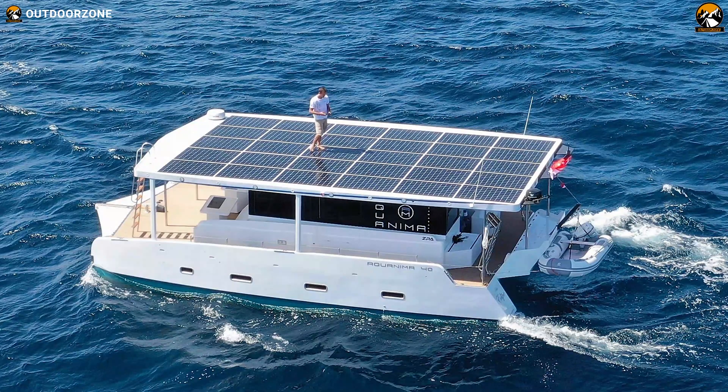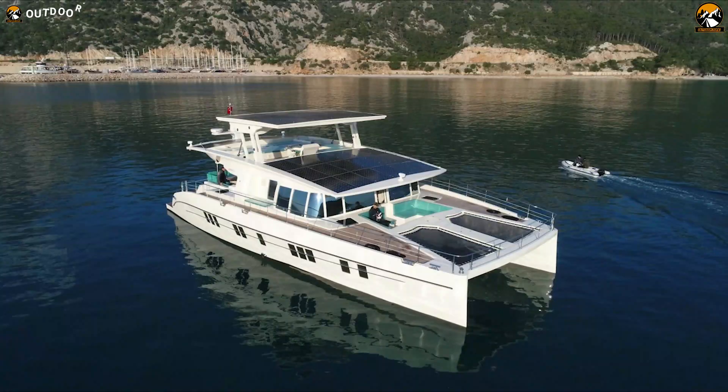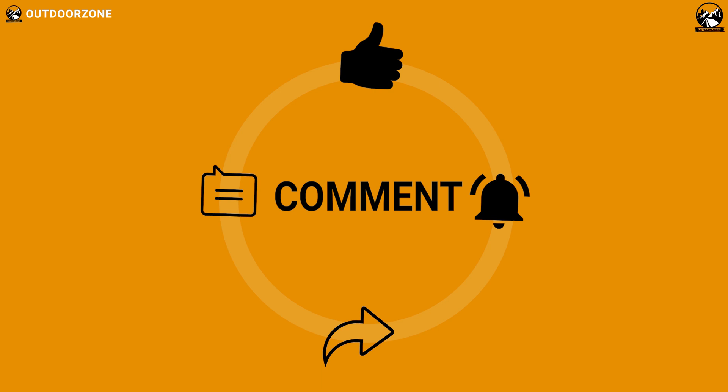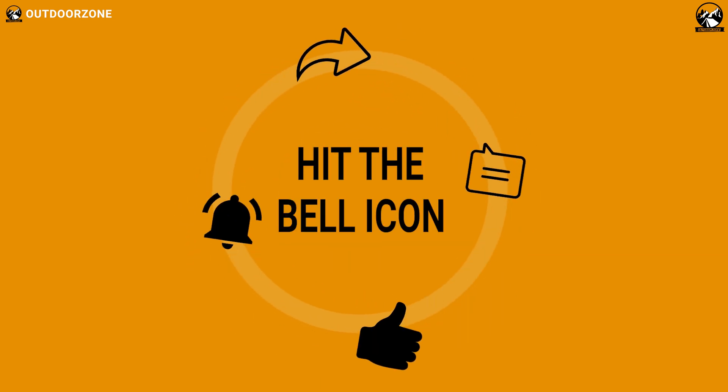So that was our list of the top 5 solar-powered yachts in the world, just for you. Thanks for watching our video. Like, comment, and share with your friends if you find this video helpful. We always crave to learn more. If you think we've missed a product or there's a product we should add, we'd love to hear your opinion.